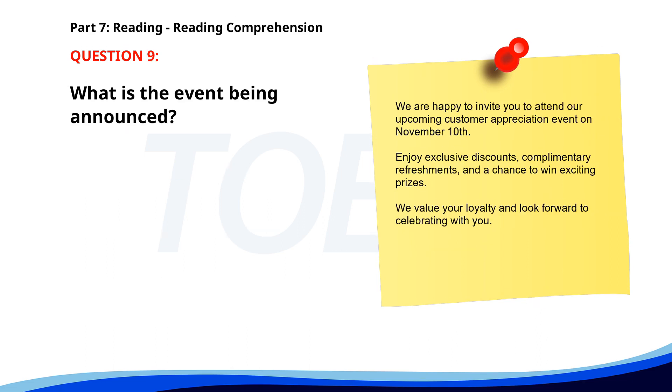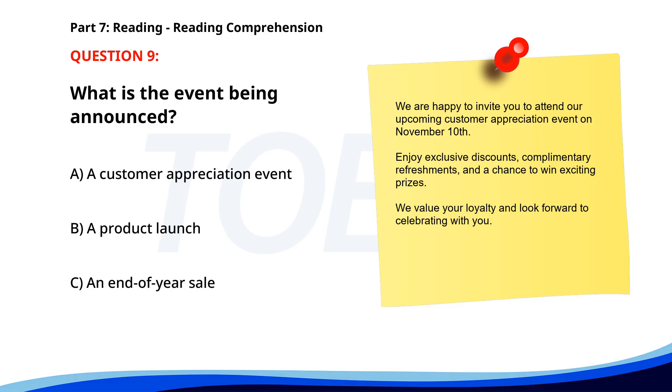Number nine. We are happy to invite you to attend our upcoming customer appreciation event on November 10th. Enjoy exclusive discounts, complimentary refreshments, and a chance to win exciting prizes. We value your loyalty and look forward to celebrating with you. What is the event being announced? A. A customer appreciation event. B. A product launch. C. An end-of-year sale. The correct answer is A. A customer appreciation event.